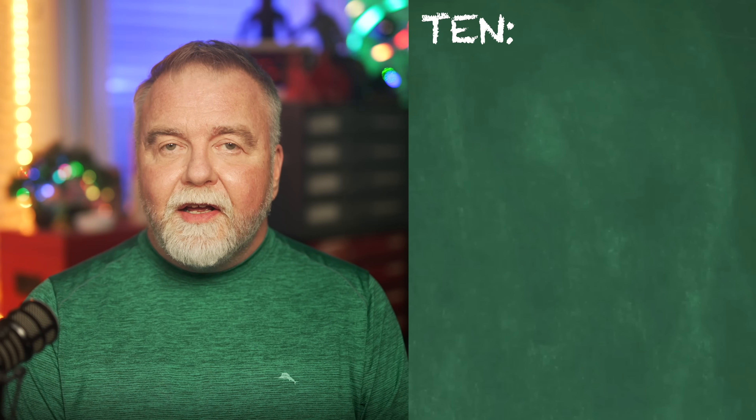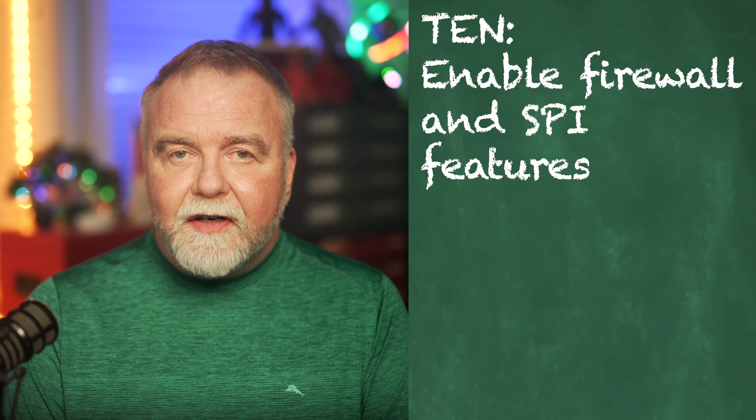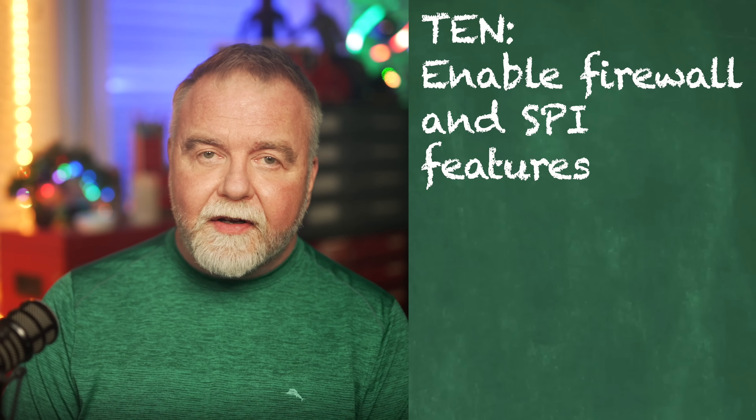And finally, number ten: enable the firewall features. Ensure your router's built-in firewall is enabled. Additionally, configure any available security settings, such as SPI or stateful packet inspection, to further secure your network from unwanted traffic and attacks. Once you've done all that, your next step would be a secure router to protect your LAN from any attacks that do make it through your ISP.